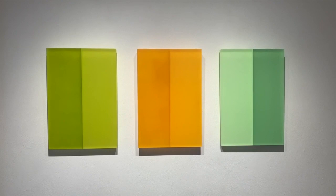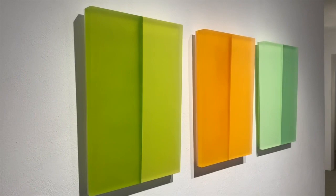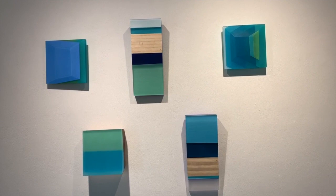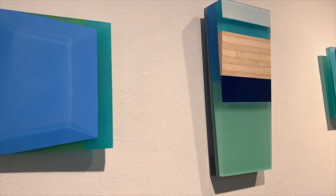Michelle Benoit, another East Coast artist, uses reclaimed acrylic, layering it, working with light and color, and combining the acrylic with apple wood in some of her works.